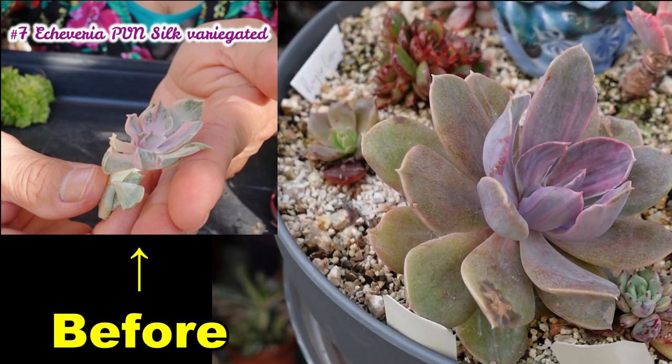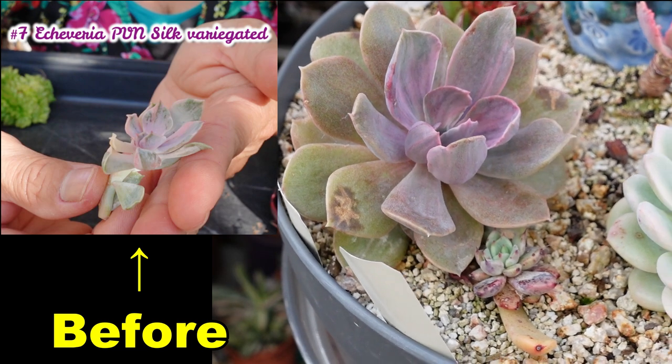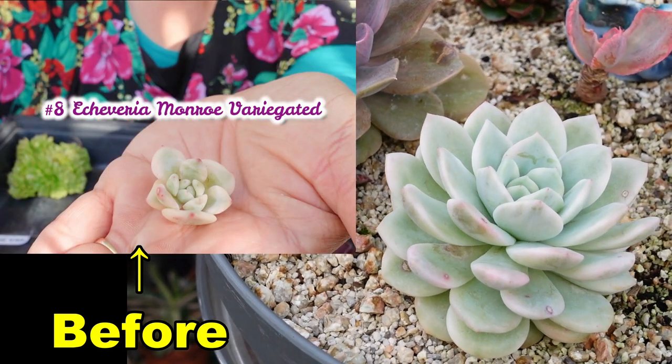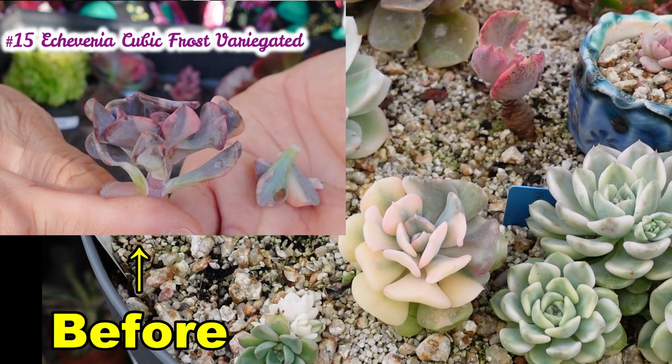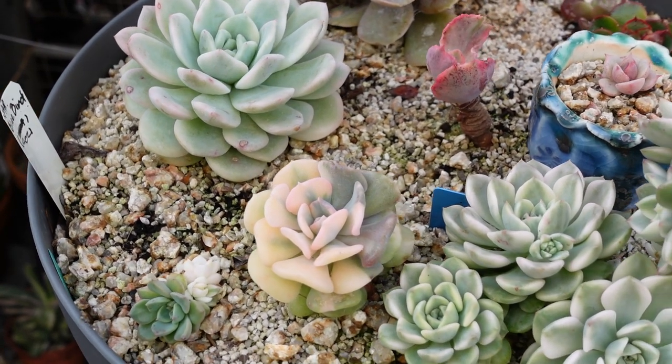This one here is the silk variegated PVN. The next one is the variegated Monroe and that one is variegated cubic frost. Most of these plants were only small and tiny when I got them, but look how they've grown.